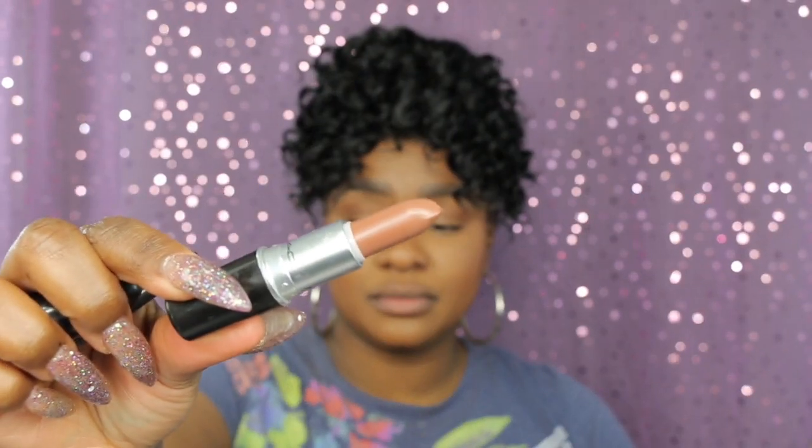Now I'm moving on to the mattes — my favorite. I'm going to be taking Easy Babe, which looks like this, and I'm going to take it with cork. I'm just going to line my lips with cork and then pop Easy Babe right in the center. I do everything the same way whether I'm wearing a nude or a color.